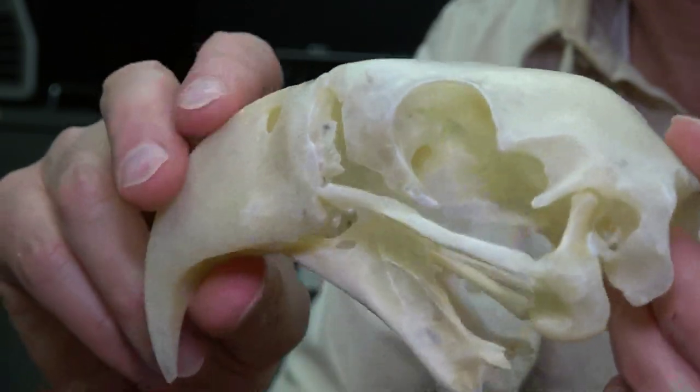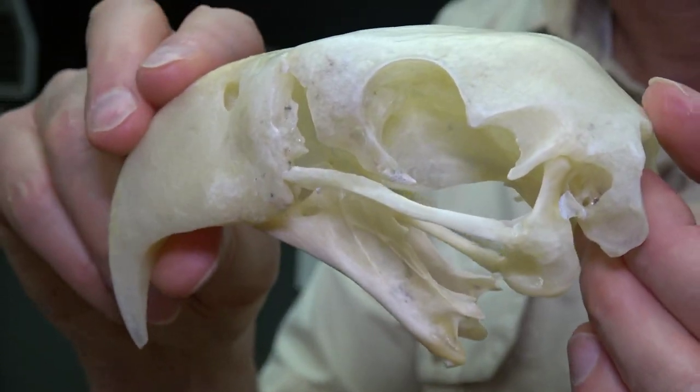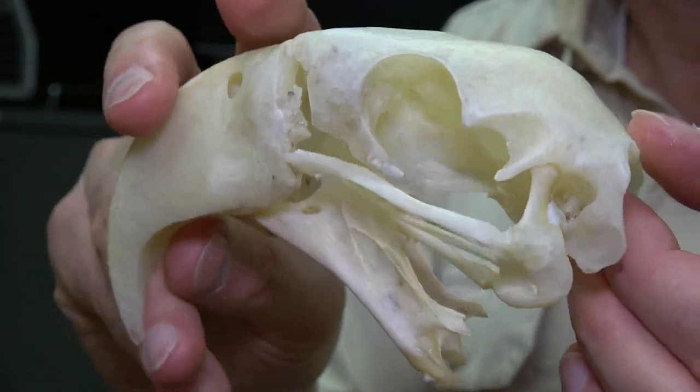But a very impressive amount of cranial kinesis. It's true that this is probably exaggerated relative to what the animal might be doing in life, but still, very impressive cranial kinesis. Hyacinth macaw. Wonderful. Thank you very much.